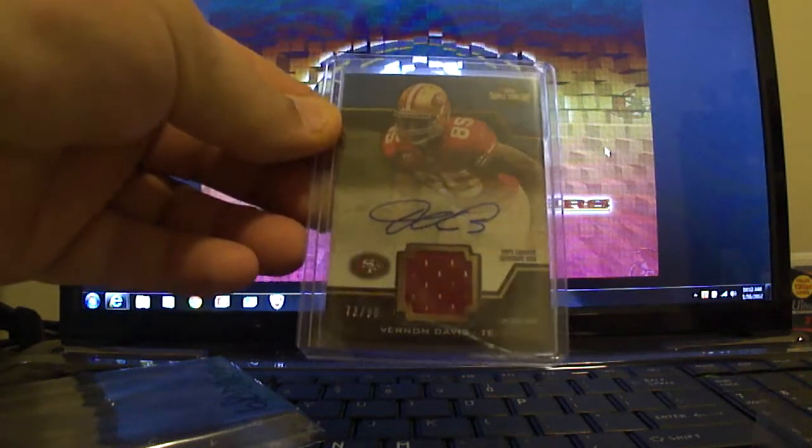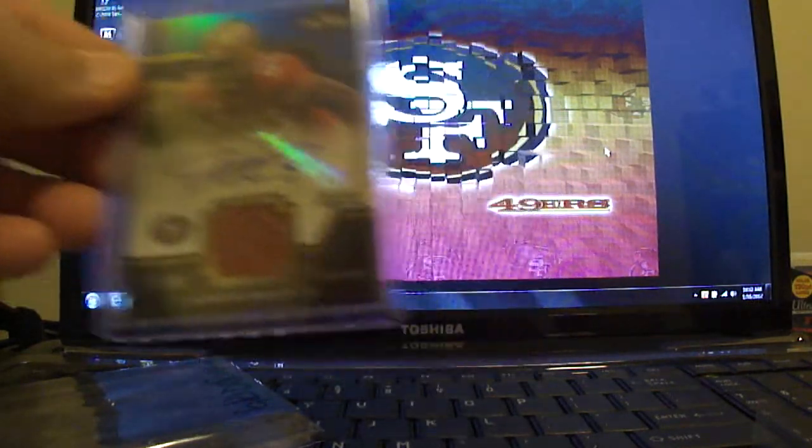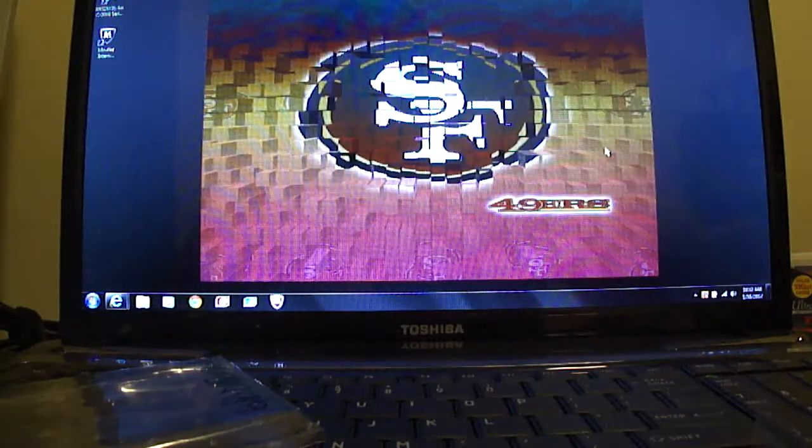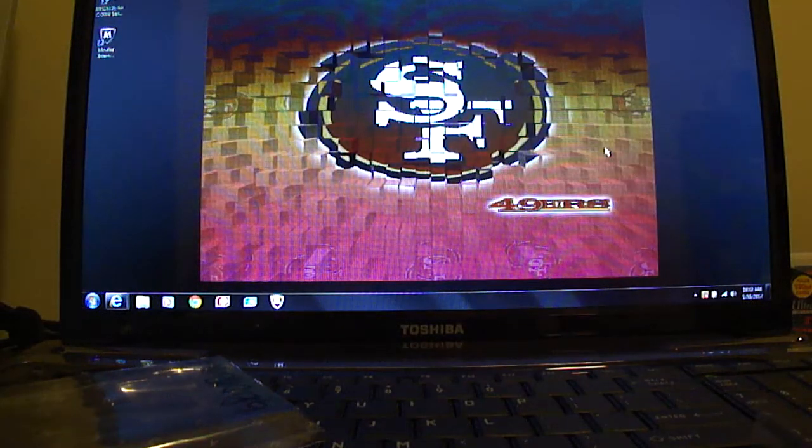Good time to get his card after that big game on Saturday. Go 49ers! Thank you. Anybody else that wants one, let me know.